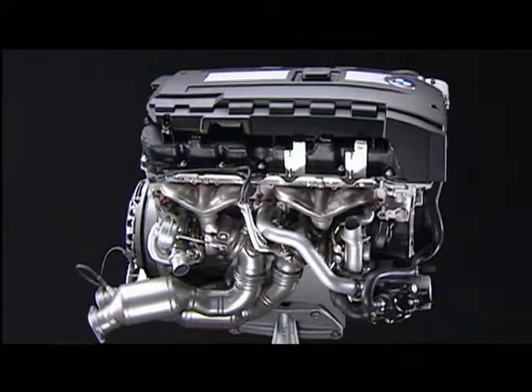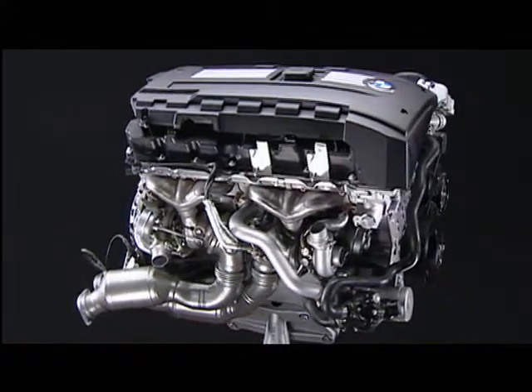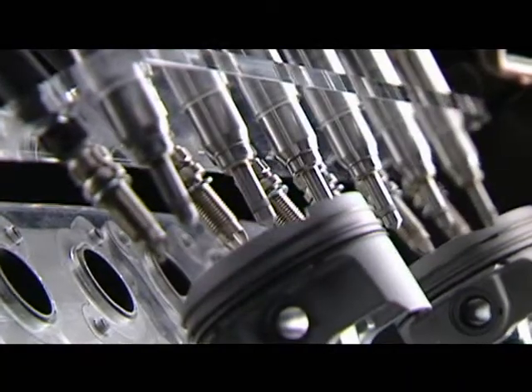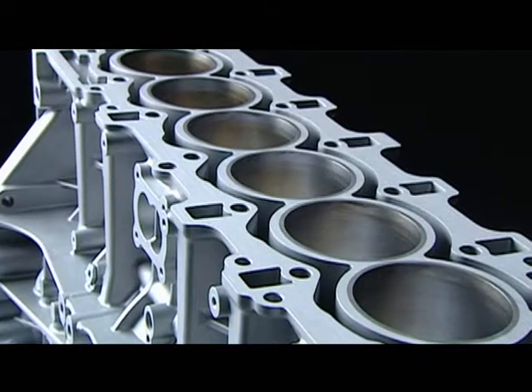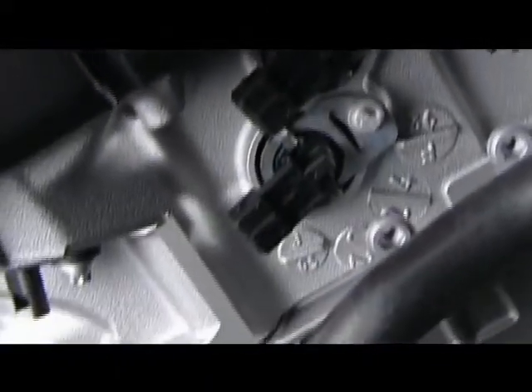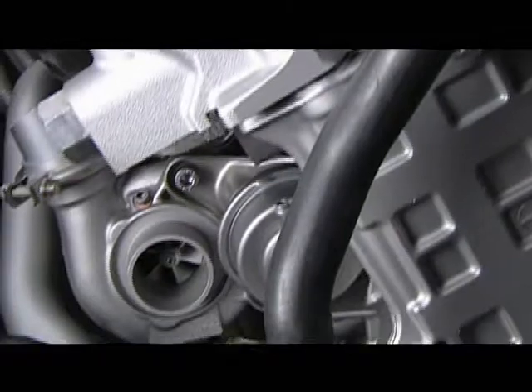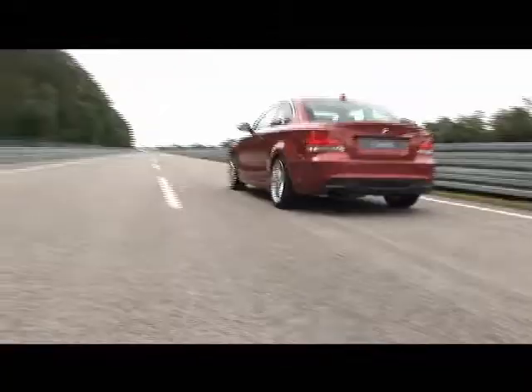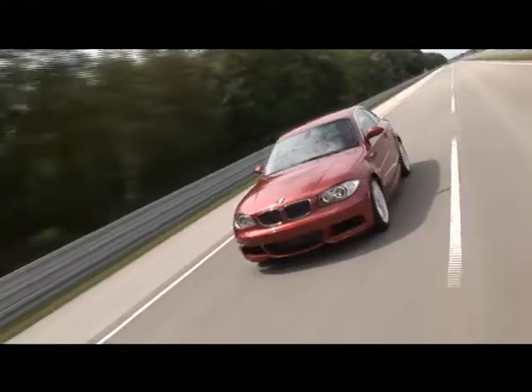The 3-liter twin-turbo power plant is the world's first inline six with twin turbos, high-precision fuel injection, and a lightweight all-aluminum crankcase. By employing two smaller turbos instead of the usual larger single unit, combined with direct fuel injection, the engine achieves power on demand and outstanding fuel efficiency.